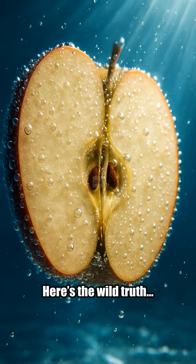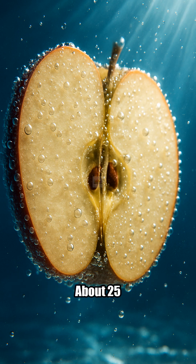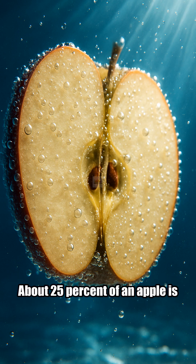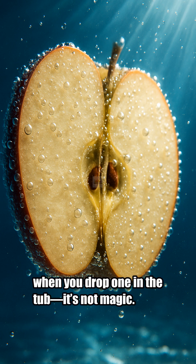Here's the wild truth. Apples float in water because they're made of air. About 25% of an apple is tiny air pockets — that's like a secret life vest, built in. Those pockets make apples buoyant, which is a fancy word for floaty. So when you drop one in the tub, it's not magic. It's science.